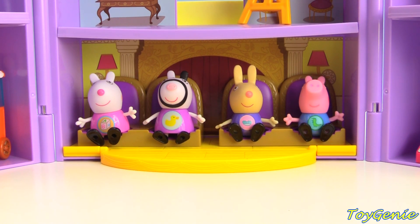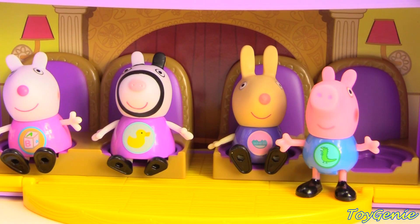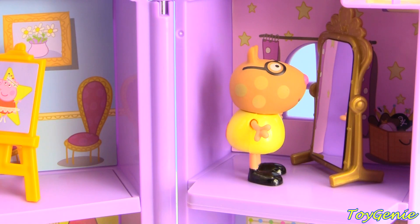Who's our star for the day? There's Peppa Pig! She's in front of her vanity getting ready. When is it going to start? It looks like the audience is getting impatient. Peppa needs to hurry up and change. Hey, what's Pedro Pony doing? Why is he standing in front of the dressing mirror?